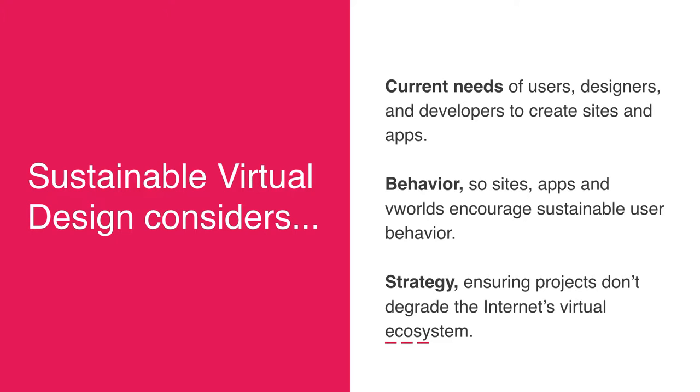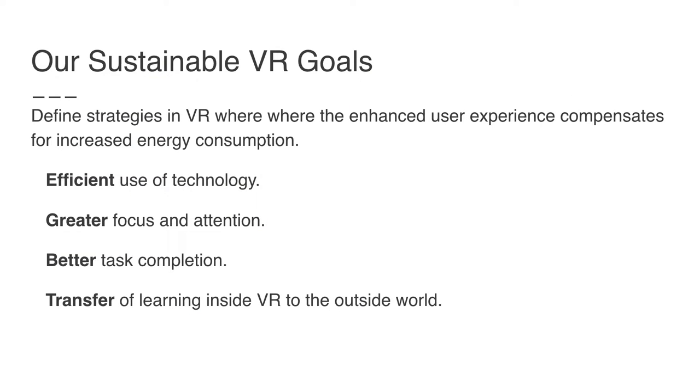Sustainable virtual design — the principle I use to talk about these virtual media — is that we have to look at users and designers creating websites and apps, and encourage behaviors that cause users to adopt more sustainable practices. We also have to make sure our overall strategy for creating these media does not degrade the Internet's virtual ecosystem. Our goals are going to be efficient use of technology in VR, greater user focus and attention on content so there's not meaningless content wasting CPU cycles, better task completion, and in VR especially, an enhanced transfer of learning from virtual reality simulations to the outside world.